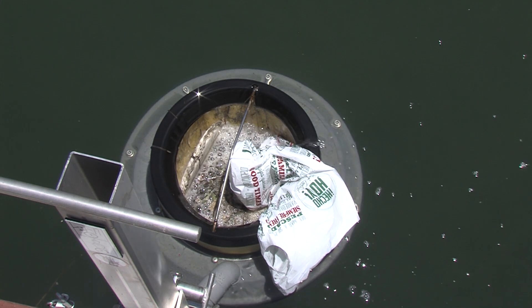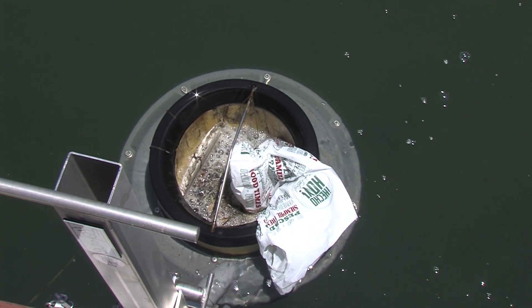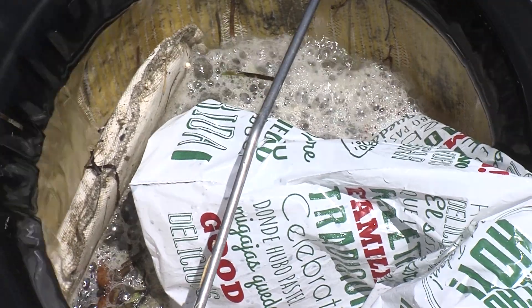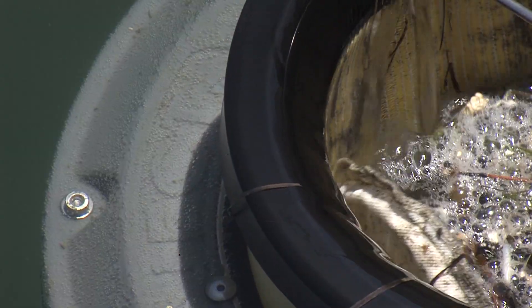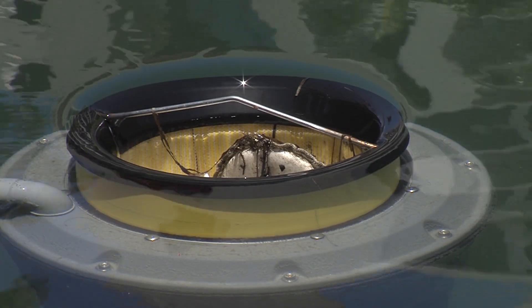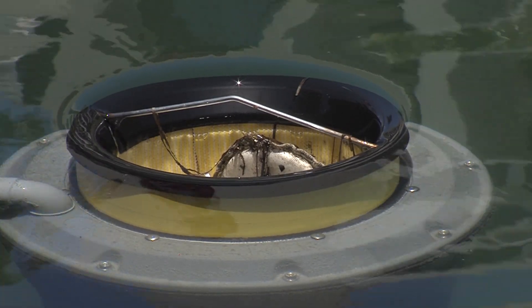The sea bin works just like the filter in a swimming pool. The container that sits in that metal casing has a natural fiber bag in it. It sucks in water and debris, captures it, then flushes the clean water out the bottom. It's emptied once or twice a day.